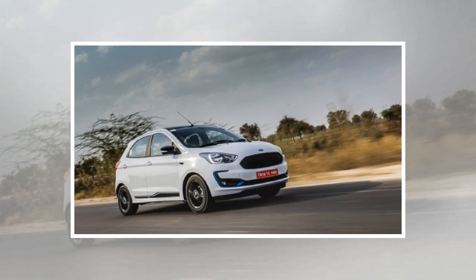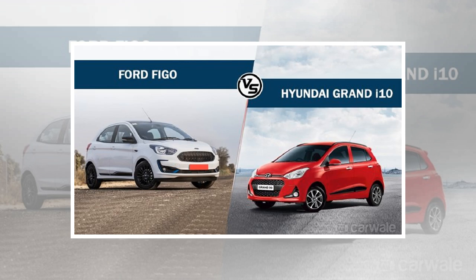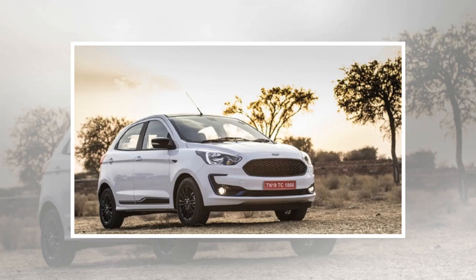The Grand i10's cabin is very familiar and ergonomic, to say the least. It comes with all the bells and whistles expected from a B-segment hatchback, like the 7-inch touchscreen, climate control, driver height adjustment, cooled glove box, and more. However, the layout of the Grand i10 now looks dated and is in need of a major overhaul, which will surely happen with the new generation.